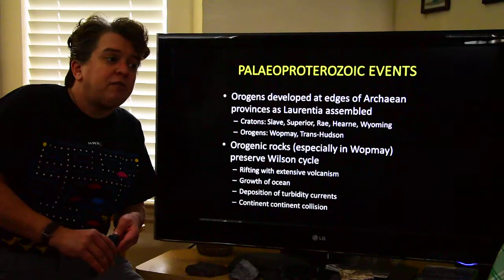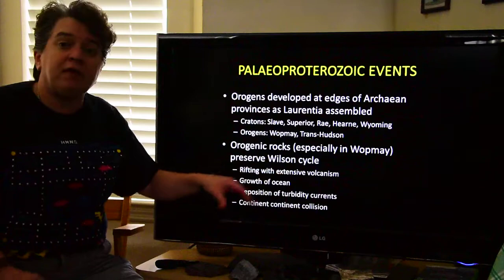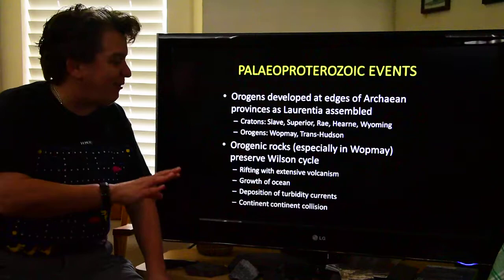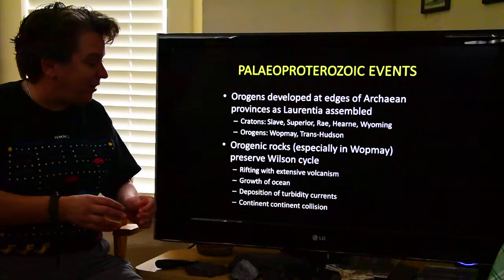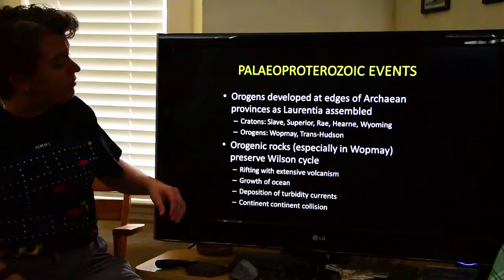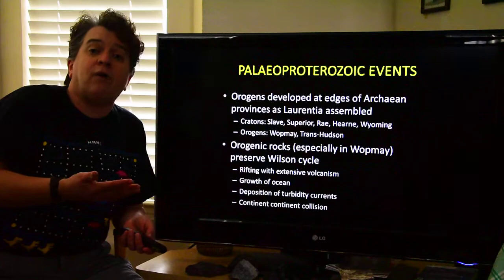We can see that during the Proterozoic, plate tectonics is operating much like it does today, because we can see things like the Wilson cycle preserved in the rocks. The Wilson cycle is where you get a rift developing, a continent breaks apart, a larger ocean basin forms, and then eventually subduction begins, those continents come together and crash into each other once again — ocean basin opens and closes. We're starting to see that in these rocks, telling us that plate tectonics at this time is quite a bit like modern plate tectonics.